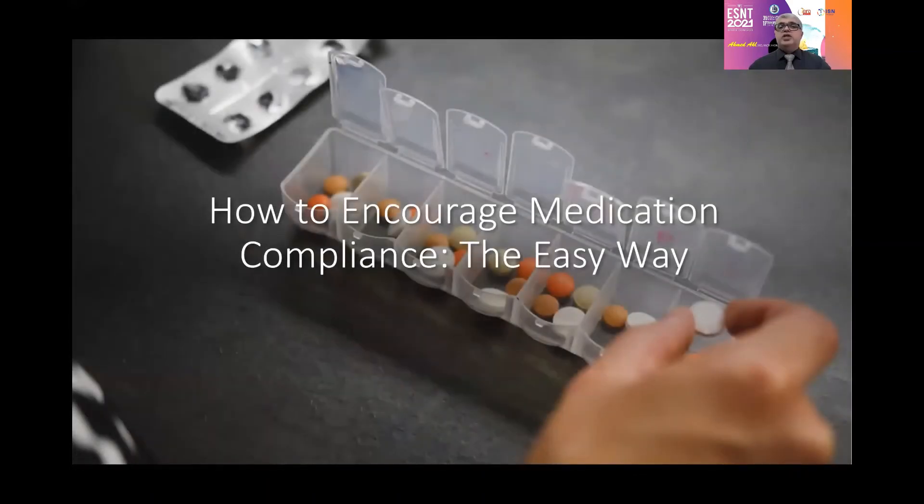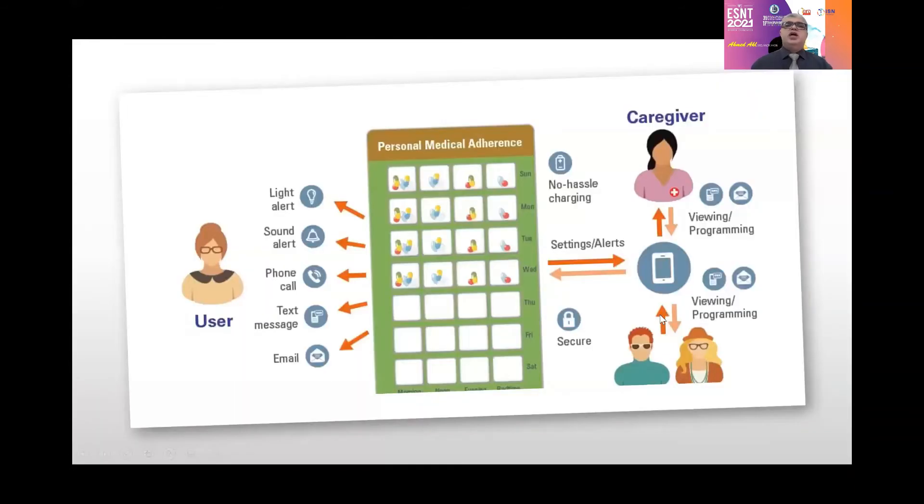Regarding encouraged medication compliance — as we have a high rate of non-compliance in our transplant recipients, especially long-term recipients — I will give a hint about the IT application. This personal medical adherence app allows the physician or patient to input medications with proper timing and days of the week. If the patient forgets to take or document his medication, it gives an alarm through light, sound, phone call, or text message, and can send email. It is also connected to his caregiver — physician or nurse — and to his family, who can also receive messages and encourage or alert him about missed or incorrectly taken medication.